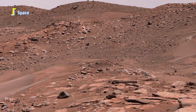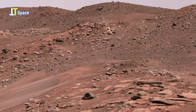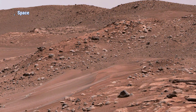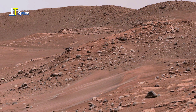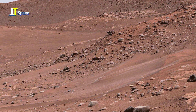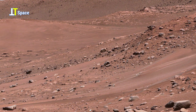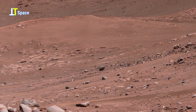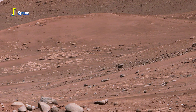What you're looking at is the breathtaking interior of Belva Crater on Mars, a site that tells an ancient story written in stone. Captured by the Mastcam-Z instrument aboard NASA's Perseverance rover, this panorama stretches across a crater nearly 0.6 miles wide, offering a clear view toward the distant east-northeast wall of Jezero Crater about 25 miles away.